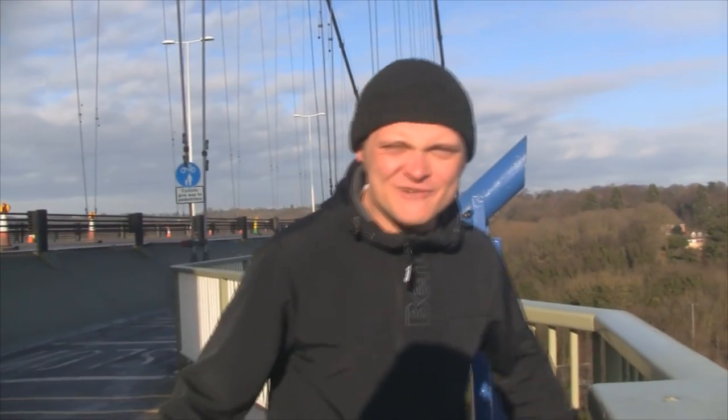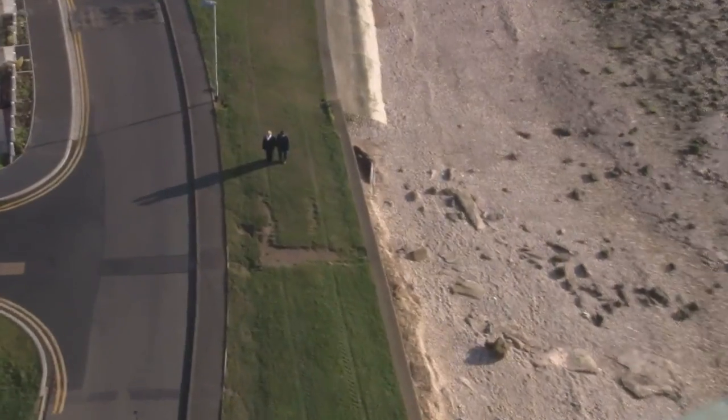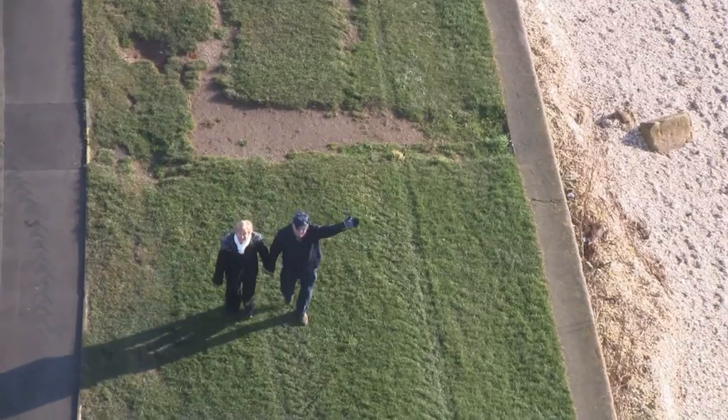I'm just stood here at Humber Bridge and I see some of my fans down there. I'm just going to give them a shout. Hello! Hello! I'm Colin the Edd from Colin the Edd's World of Everything! I'm waving at you! Colin the Edd fan — it's absolutely awesome.